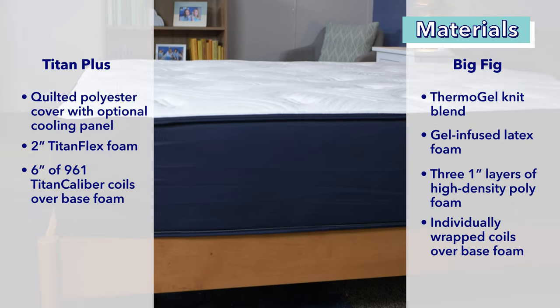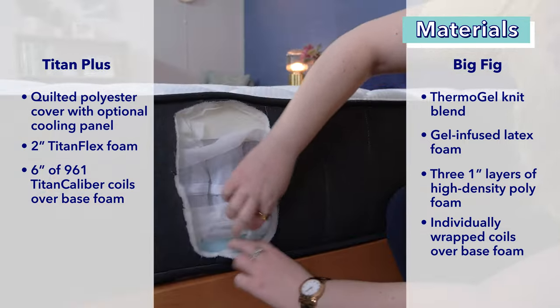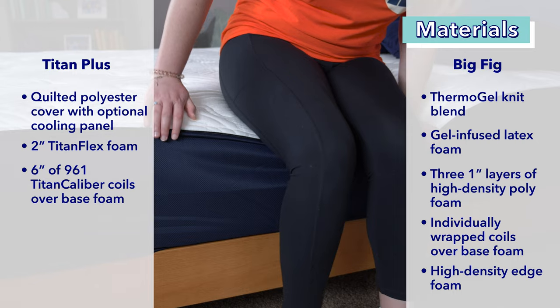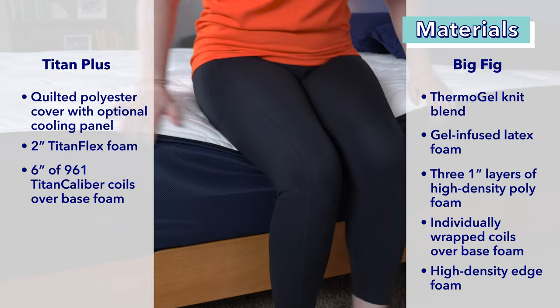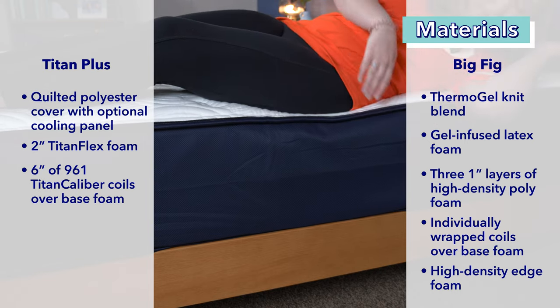Underneath the coils, both these beds have base layers. The Big Fig's is a thin layer of poly foam and the Titan Plus's is two inches of high-density foam. Additionally, the Big Fig has a layer of high-density poly foam surrounding the pocketed coil support system. This edge foam is a firm layer that is meant to support weight so the sleeper won't collapse the edge of the mattress if they roll near the side.